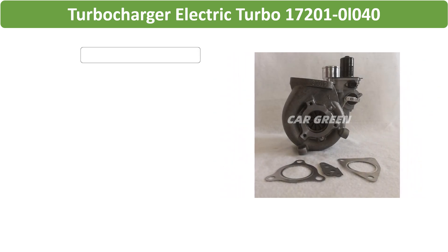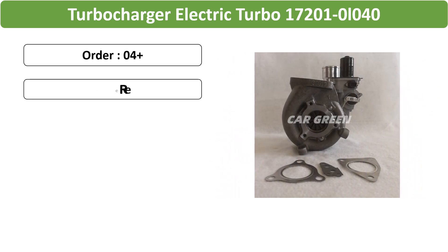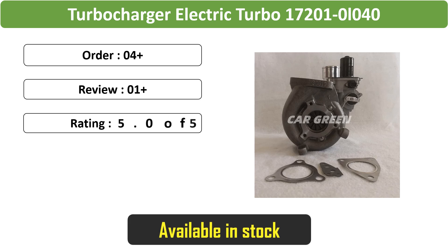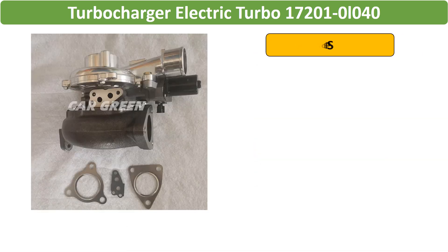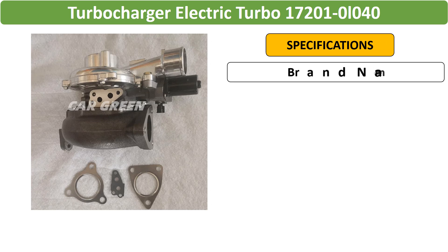Number 4: Turbocharger electric turbo, efficient turbocharger with model number 172010L040. Enhances engine power and performance, suitable for various automotive applications.